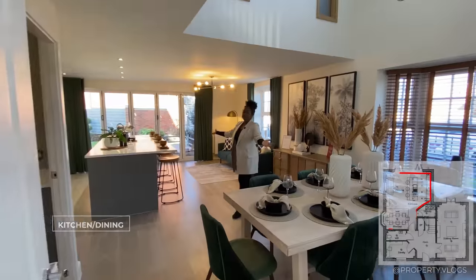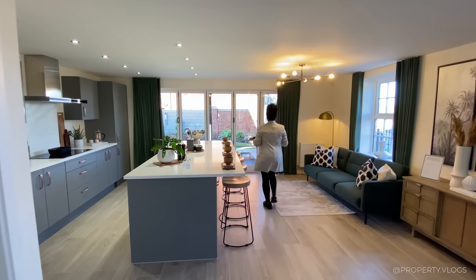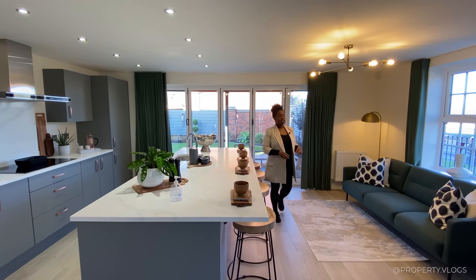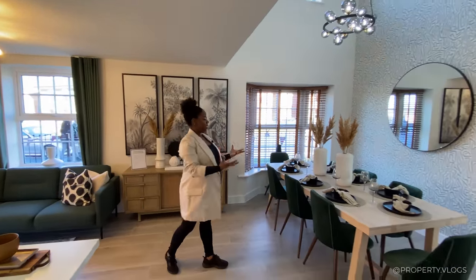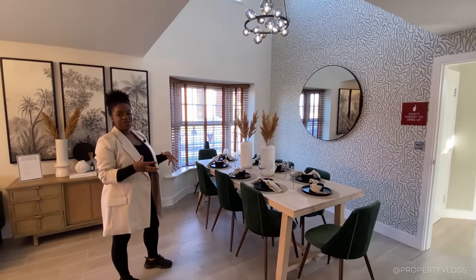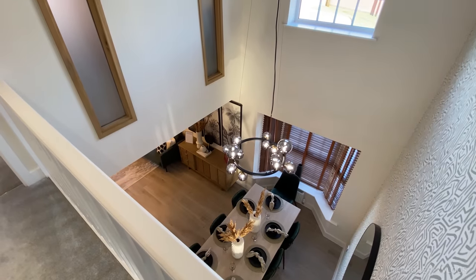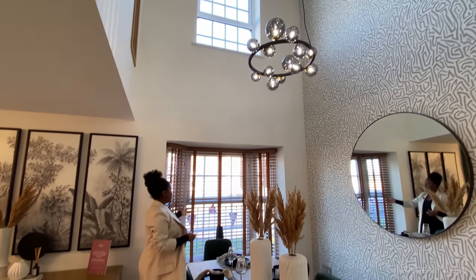Now let me show you the open plan dining, living, and kitchen area. Walking to the back — that's about six or seven steps — it's incredible and absolutely beautifully staged. An eight-seater dining table can easily fit in here with no problem. And if you just look up — wow — did you spot that chandelier in the double-height space? The room is so bright because of the high window above and the splayed bay window at the bottom.